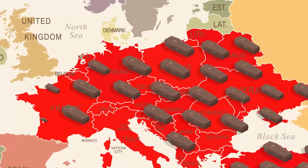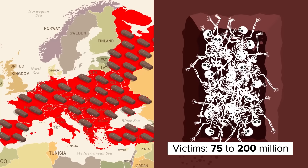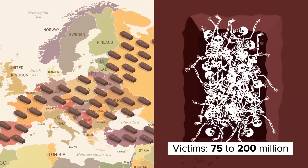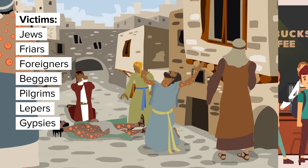Before the Black Death went out of style, it had killed between 75 to 200 million people, and it is believed that it took the world 200 years to recover the numbers lost to the disease. In the wake of the plague, zealous persecution of various scapegoats blamed for the outbreak led to the death of many thousands more, including Jews, friars, foreigners, beggars, pilgrims, lepers, and gypsies.